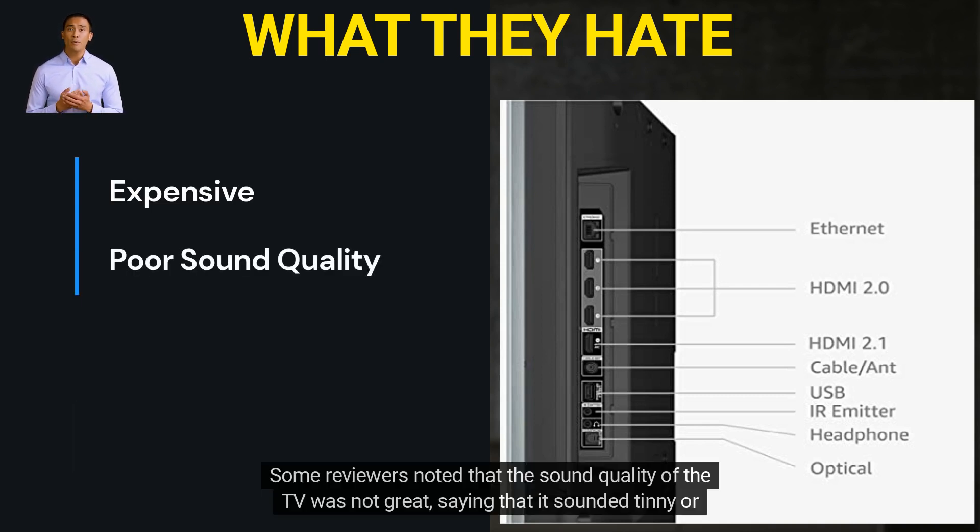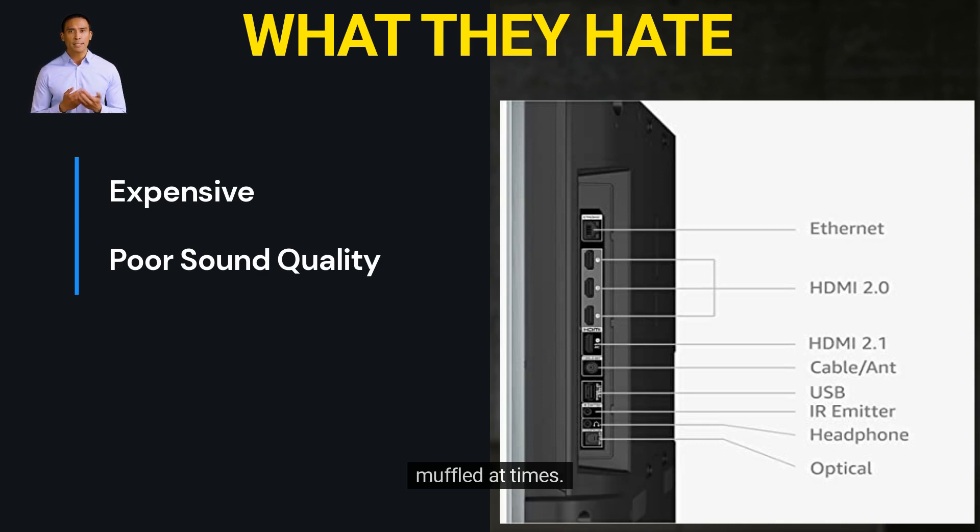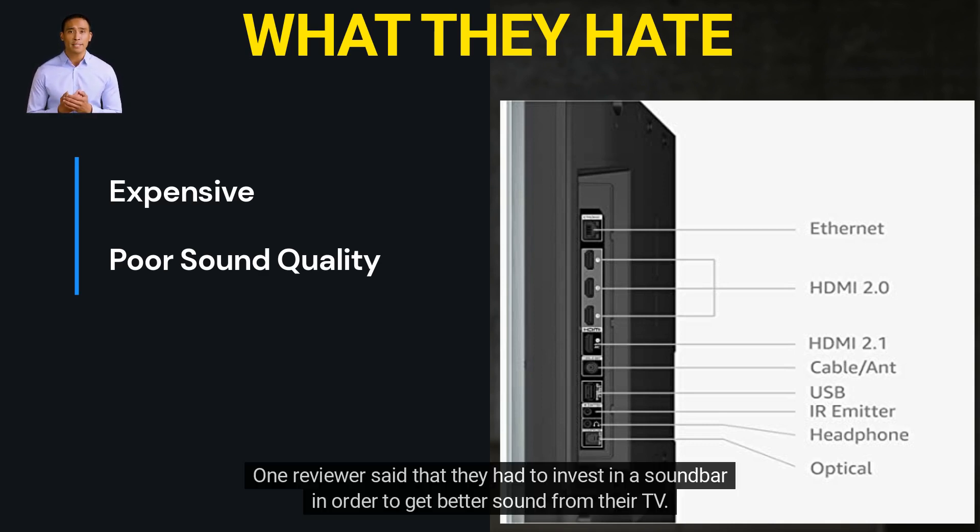Some reviewers noted that the sound quality of the TV was not great, saying that it sounded tinny or muffled at times. One reviewer said that they had to invest in a soundbar in order to get better sound from their TV.